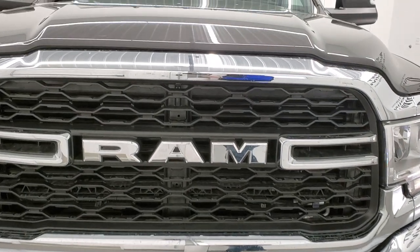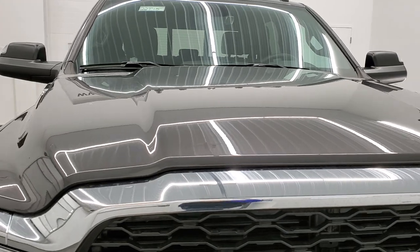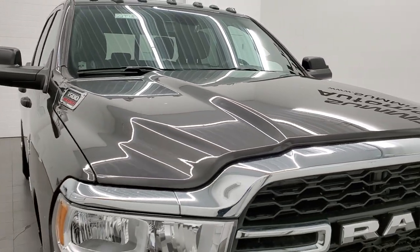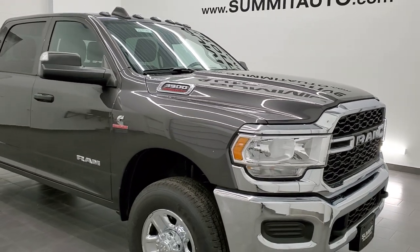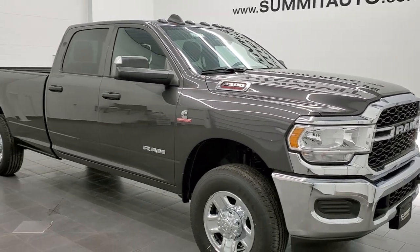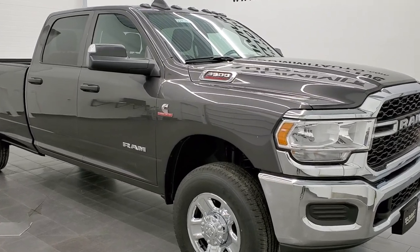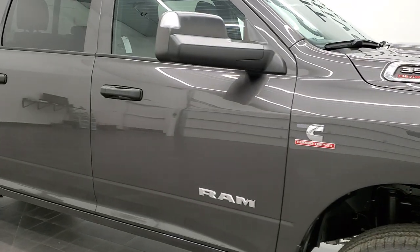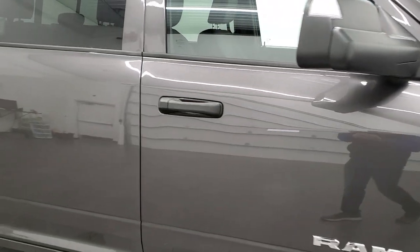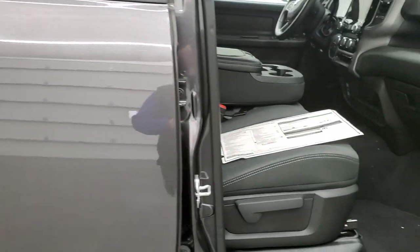Granite Crystal is the color, and we shoot all of our videos in 1080p, 60 frames per second. If you have HD capabilities on your computer, tablet, smartphone, or television, I highly recommend turning them on right now because it is your best way to check out the looks, styling, and options of the truck before seeing it in person. In the upper right-hand part of the screen is a subscribe button — click that and then click the bell notifications to get updates every time we do videos here at Summit Automotive.